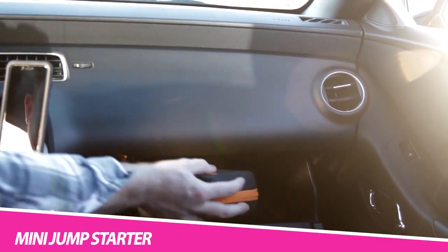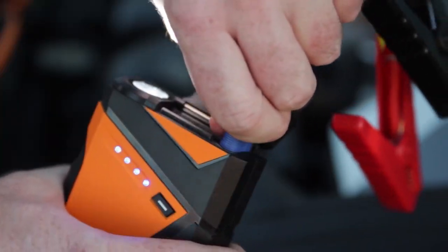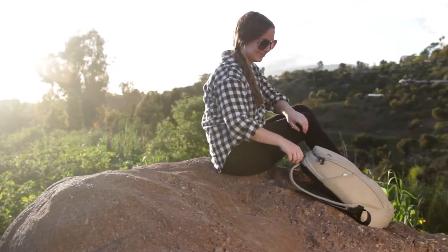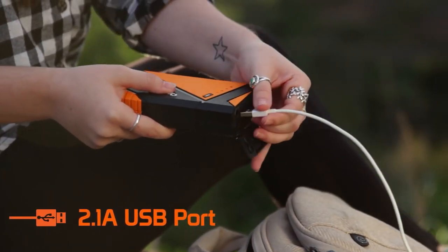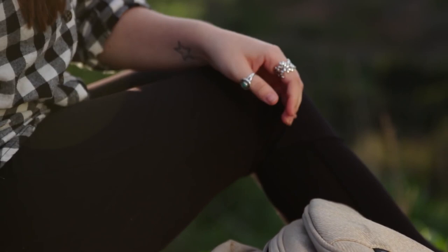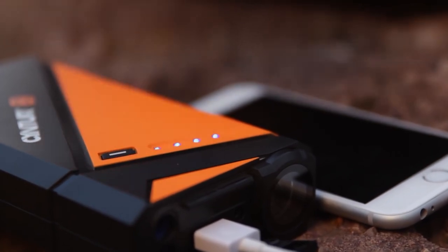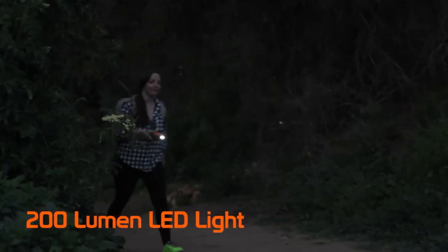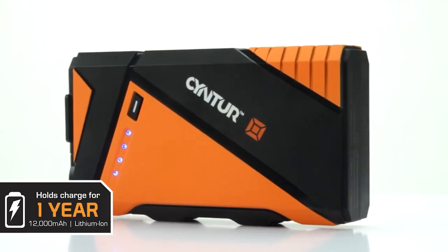Sinter Jumper Pack Mini Jump Starter. Never get stuck with a dead car again with the Sinter Jumper Pack Mini Jump Starter. This ultra-compact jump starter comes pre-charged with a 12,000 mAh lithium-ion battery and delivers 250 cranking amps of starting power to get you running again. Working with engines with four, six, and eight cylinders, the Jumper Pack Mini features safe jump battery clamps with one black and one red to prevent over-current and reverse charge. The Jumper Pack Mini also has a 2.1 ampere USB port to conveniently top up your smartphone or tablet.